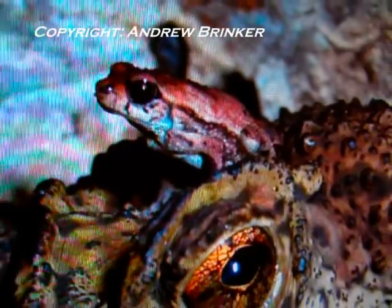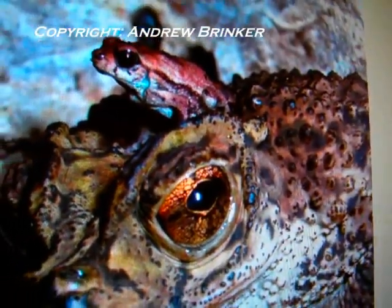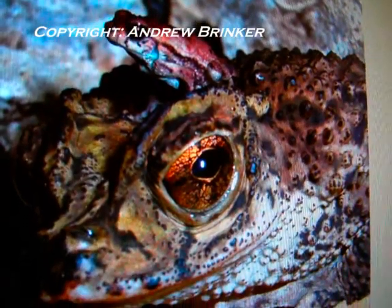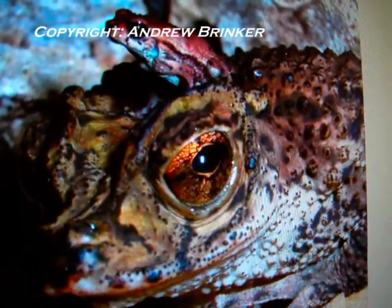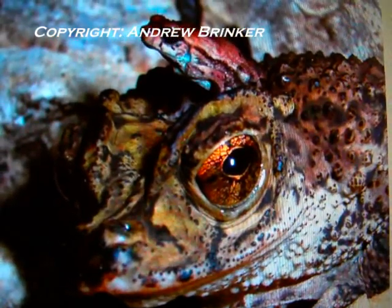The Puerto Rican crested toad is a very distinctive frog with its upturned snout and well-developed cranial crests. Found in the Guanaca National Forest on the leeward side of Puerto Rico, this toad spends most of its life below ground in a maze of limestone cavities. Puerto Rican crested toads venture out only after significant rain events to feed on insects and find mates.